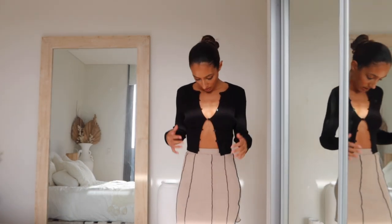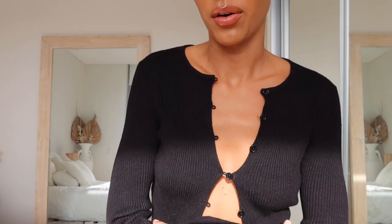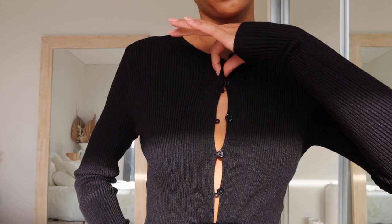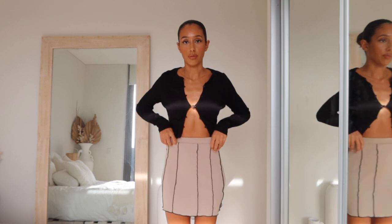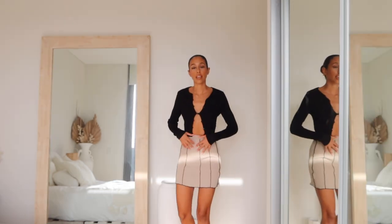This is such a cute little cardigan. You can button it all the way, but the way I've chosen to style it is with just one button — I just think it looks so nice. Summer has now come to an end in Australia so it's going to get cold and I needed more long-sleeve and warm things that still look cute. I really love this.